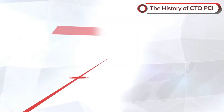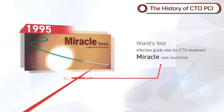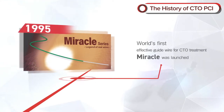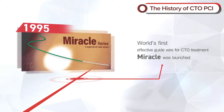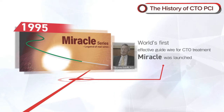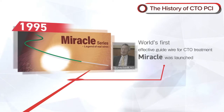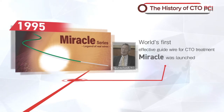In 1995, Asahi Intech launched the world's first effective guide wire for CTO treatment, Miracle. On the basis of collaborative development with Dr. Takahiko Suzuki, Miracle was created as a wire that would cross the calcified lesion. It was Asahi Intech's wire drawing and wire forming technologies that made this guide wire possible.